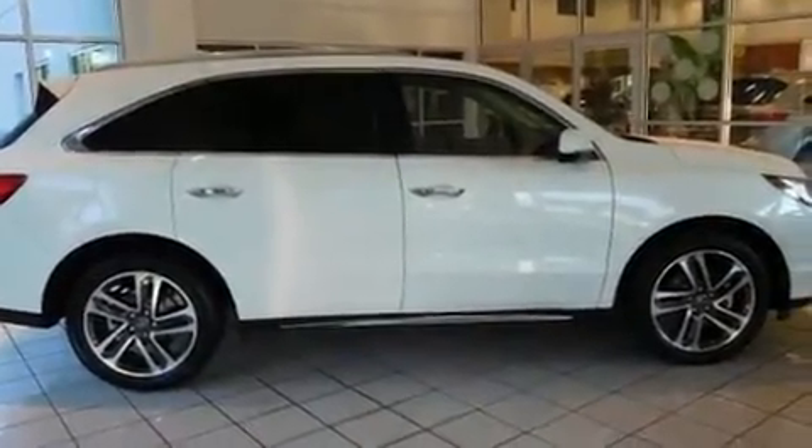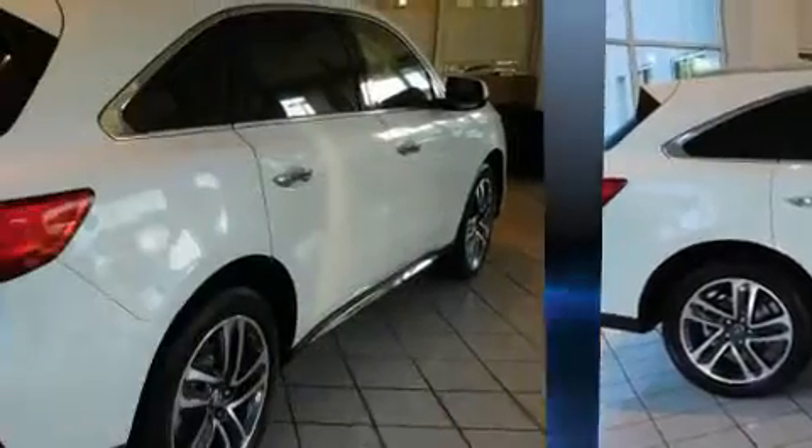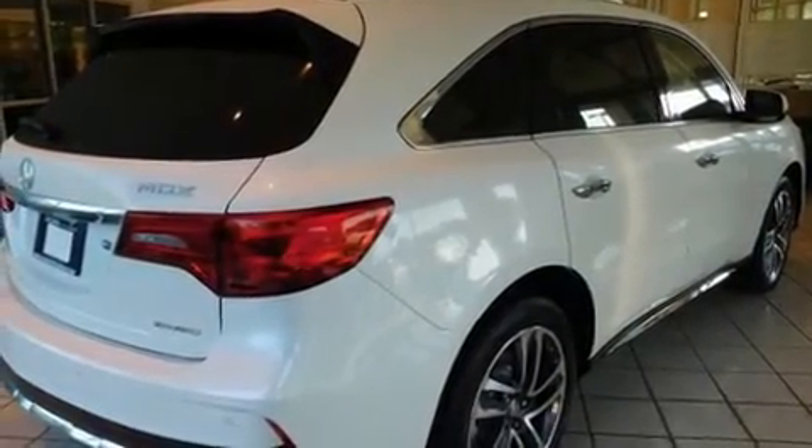Top features include heated front seats, heated steering wheel, power door mirrors, and much more.